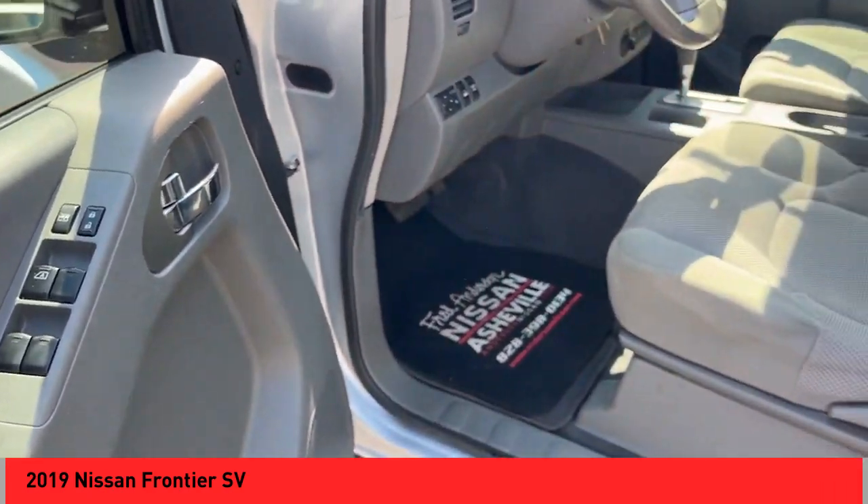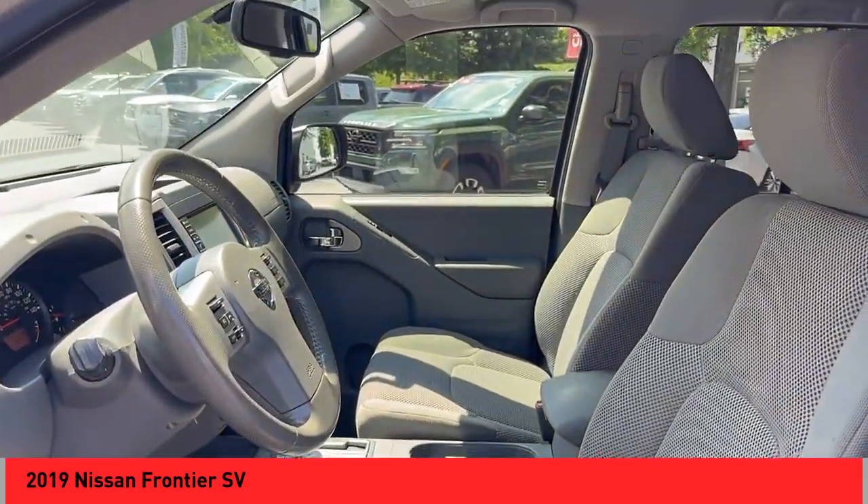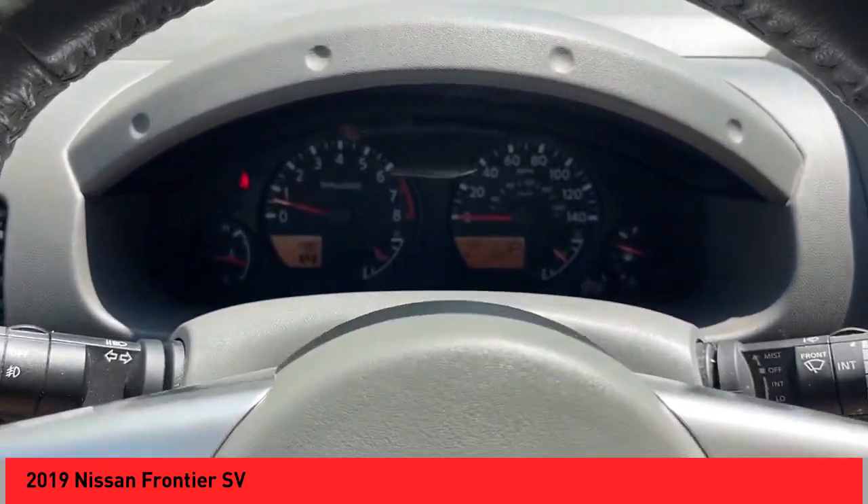Here are some of this vehicle's great options: Hill Descent Control, Stability Control, Front Suspension Type Double Wishbones, and Front Suspension Type Strut.